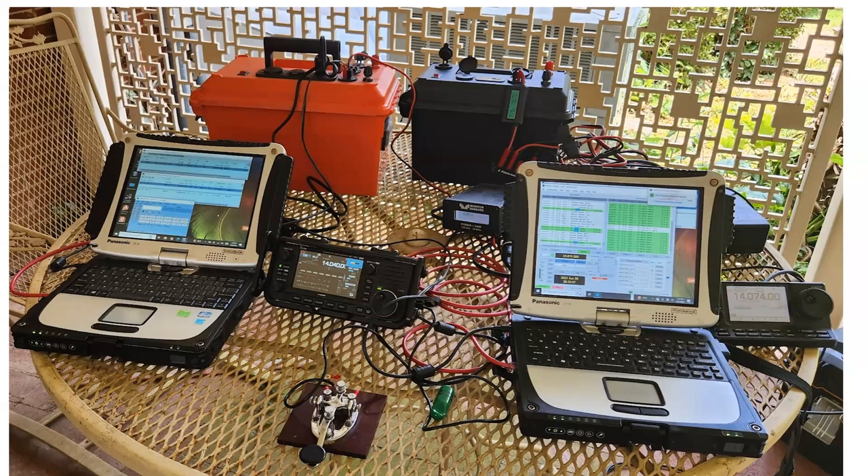This is on the patio. Here are the radios, the two laptops, and the power supplies or battery boxes. I plan to use the ICOM 705 mainly for CW, connected to the laptop on the left. On the right is the ICOM 7100, which is probably going to be digital — either PSK31 or FT8. And there's a red cable connecting these two laptops together.